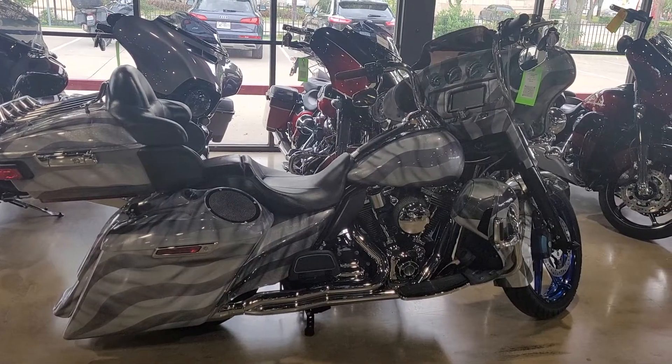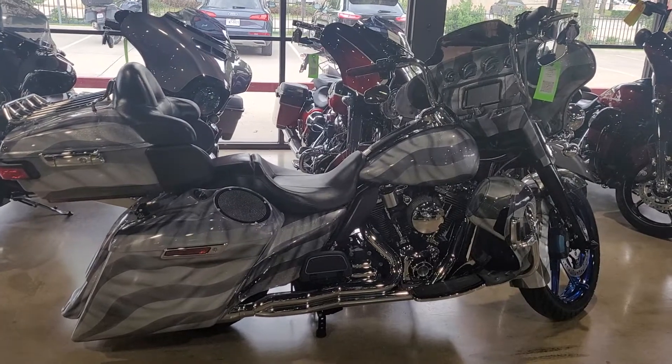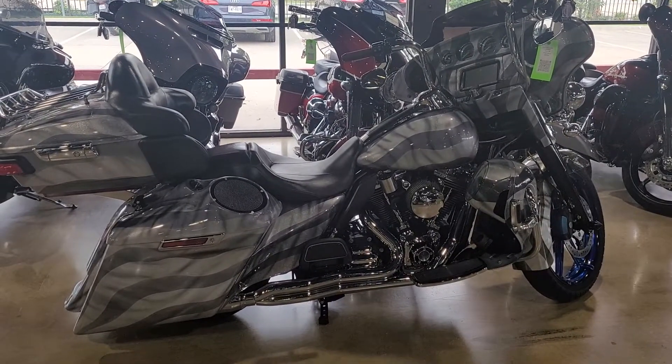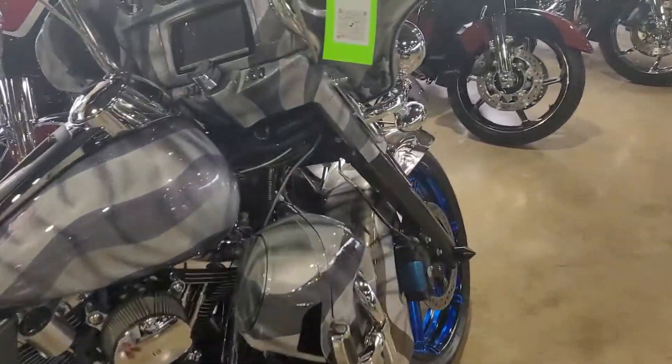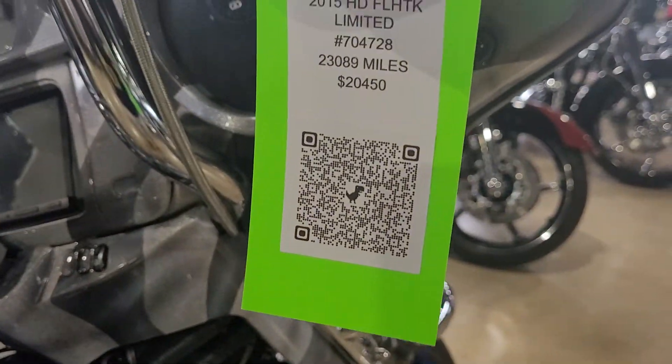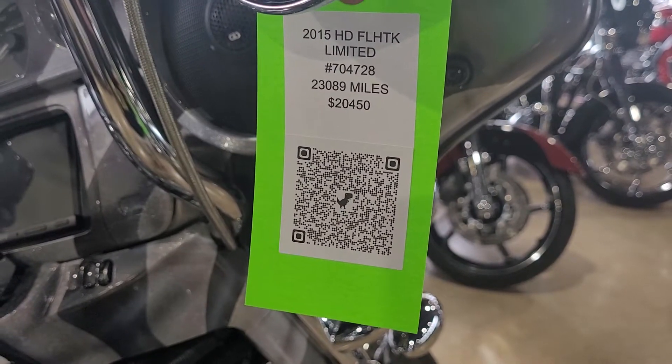All right, here you go guys. Baddest bike we got on the floor today. It was made available, detailed, cleaned up, serviced, and ready to go. It's a 2015 Ultra Limited with 23,000 miles for $20,450.